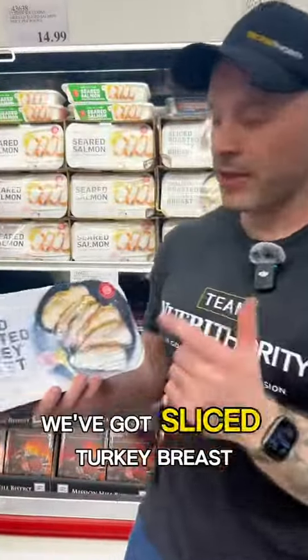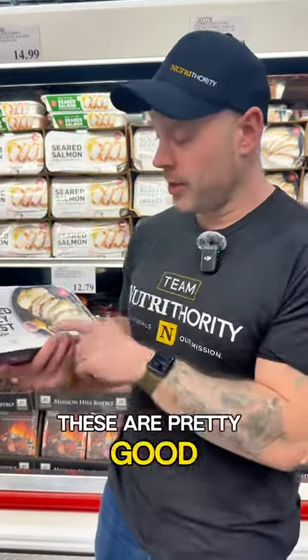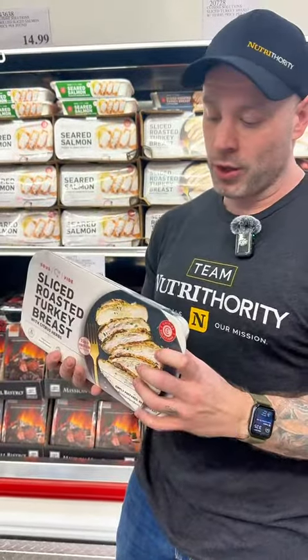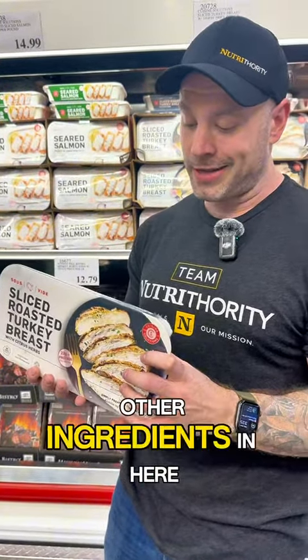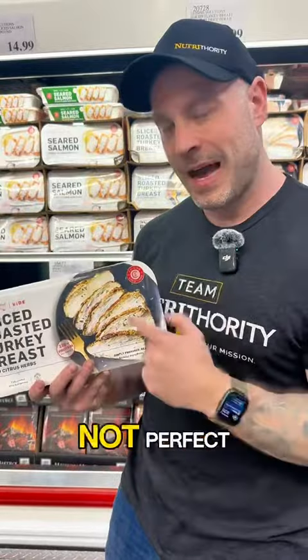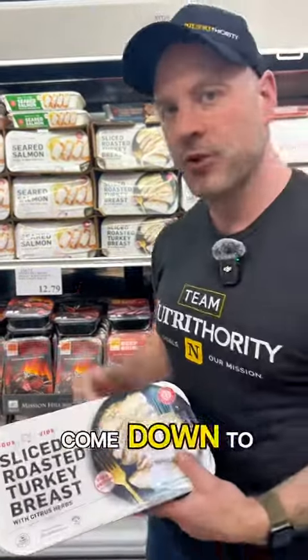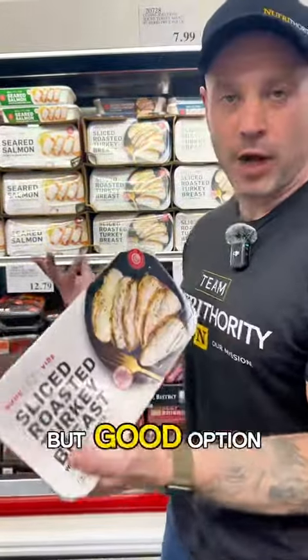We've got sliced turkey breast, already cooked with citrus herbs. These are pretty good — 22 grams of protein per serving, only three and a half grams of fat. There aren't many other ingredients; a little canola oil, not perfect, but if you need something quick and pre-cooked, this is a solid choice. It's a little expensive, but overall a good option.